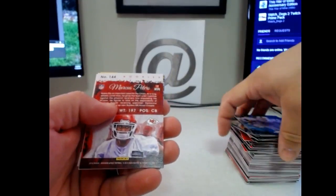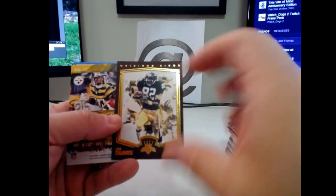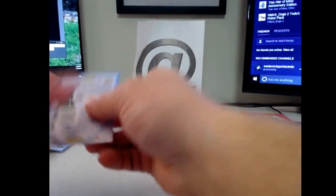Marcus Peters bronze, John Stallworth bronze, and an Antonio Brown red. I'll do a quick recap here.